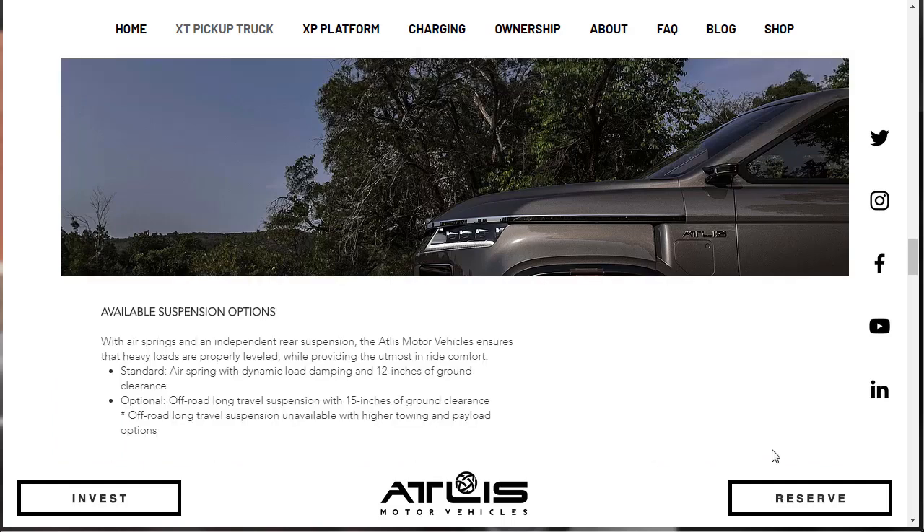Here are the available suspension options. With air springs and an independent rear suspension, Atlas Motor Vehicles ensures that heavy loads are properly leveled while providing the utmost in ride comfort. Standard suspension features air springs with dynamic load dampening and 12 inches of ground clearance. The optional off-road long travel suspension offers 15 inches of ground clearance, though it's unavailable with the higher towing and payload options.